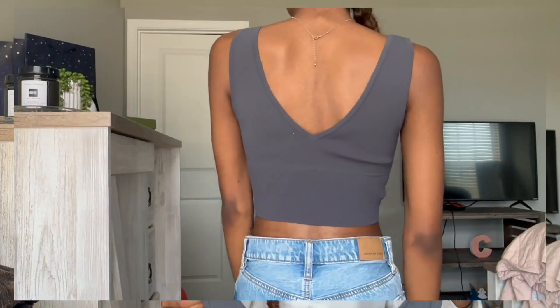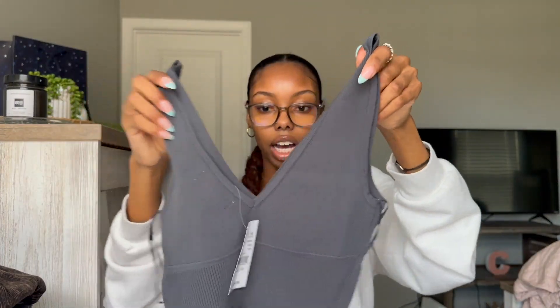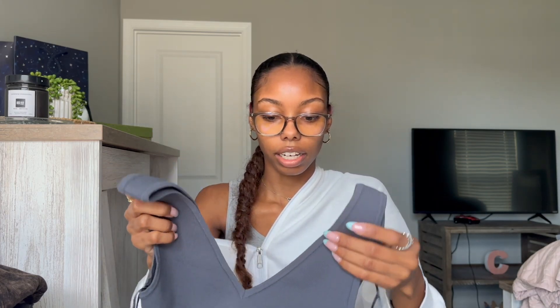From PacSun, I got this cute little top — I love tank tops so much. It's like this dark blue color, I got it in a size extra small, and this was $29.95. I thought this would be really cute to wear to the Drake concert maybe, or just to wear out.